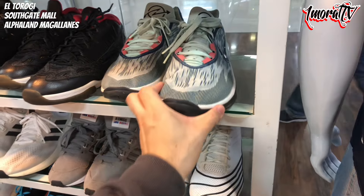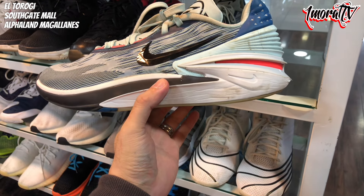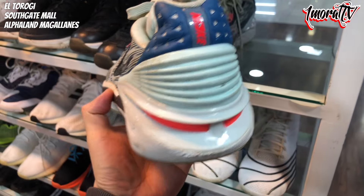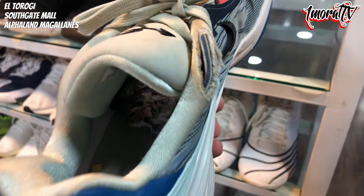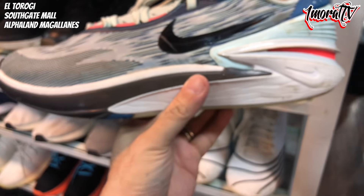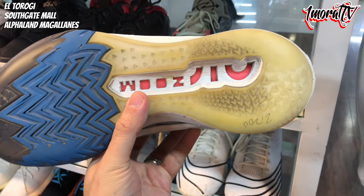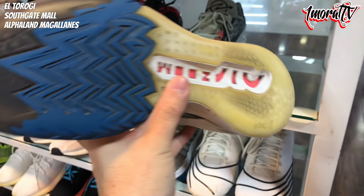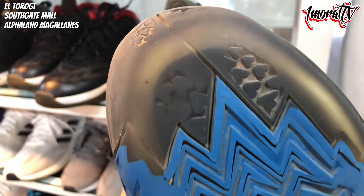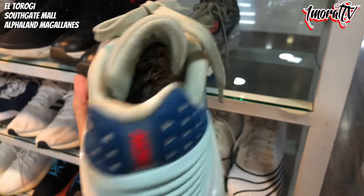No peeling on the logos either, even the patent leather upper at the top is still okay. Size 9, 2,800 pesos. Above that, there's a GT Cut — GT Cut 2 maybe? The collar area has significant damage. Size 12. There's some heel drag. The forefoot and toe area are a bit worn as well. Price is 2,200 pesos.